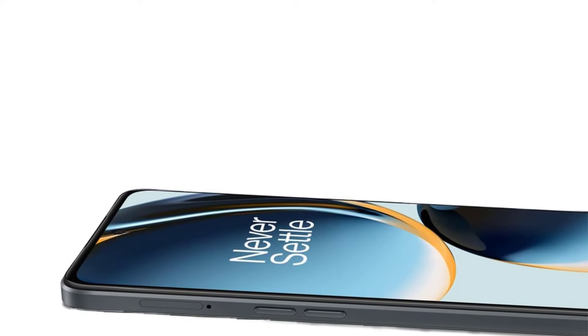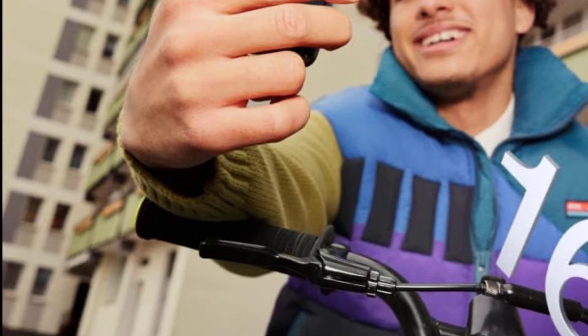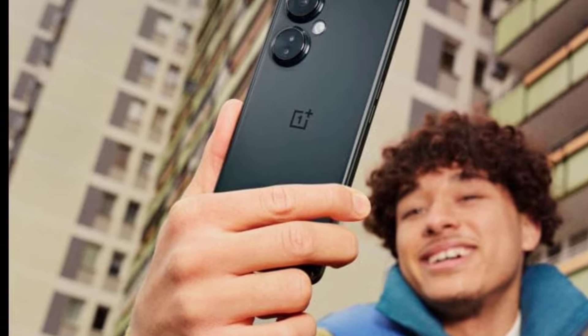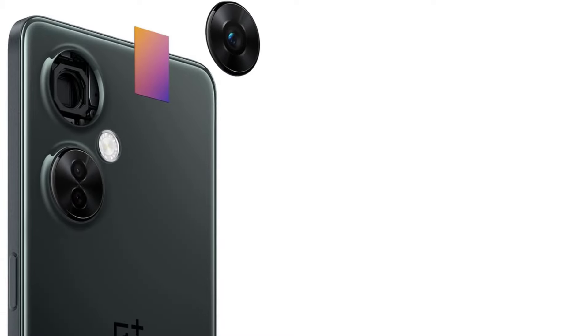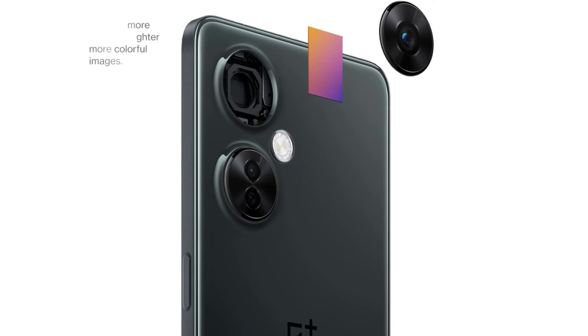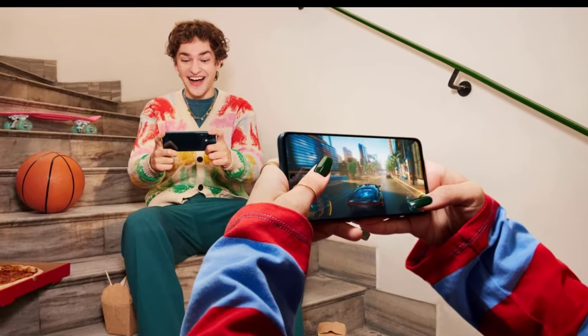Under the hood, the OnePlus Nord N30 is powered by a capable chipset, paired with 8GB of RAM and 128GB of internal storage, ensuring smooth multitasking and enough space for apps, photos, and videos. Storage can be expanded using a microSD card, which is convenient for users who require more space. The phone also supports 5G connectivity, ensuring fast data speeds where available.